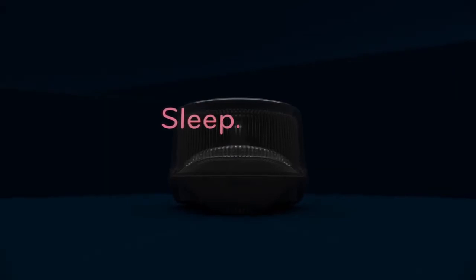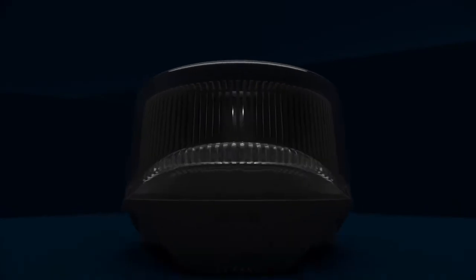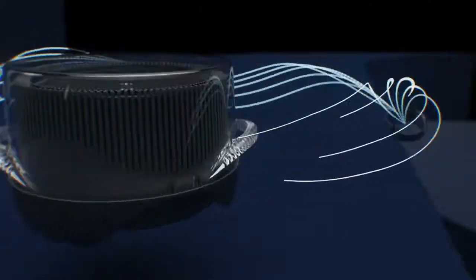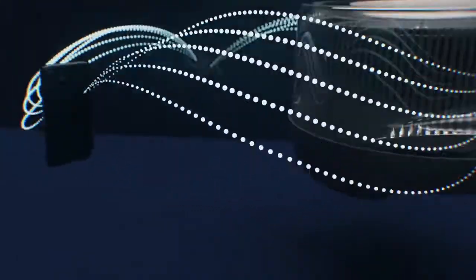Sleep, elusive for so many for so long, has come full circle and its solution is a revolution in science. The Soltec Sleep Management System is a new interactive system engineered to record, analyze, and condition your environment for improved sleep.